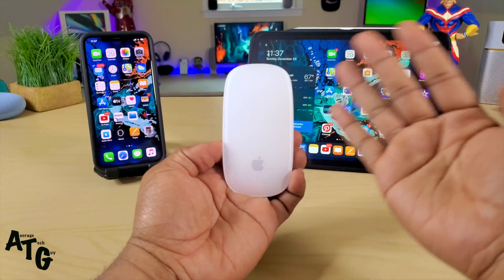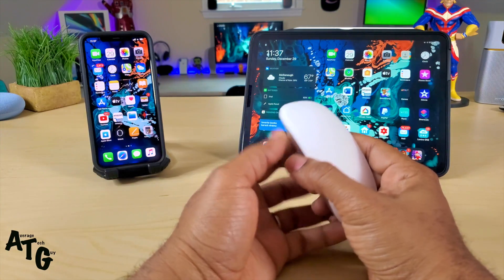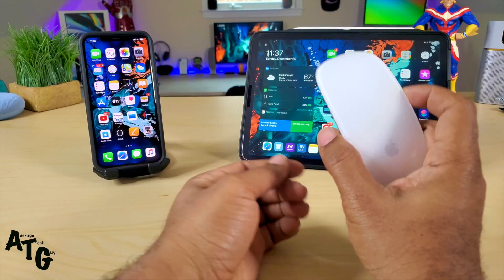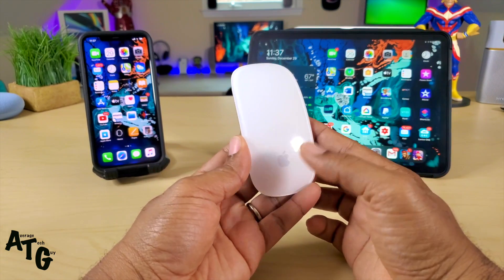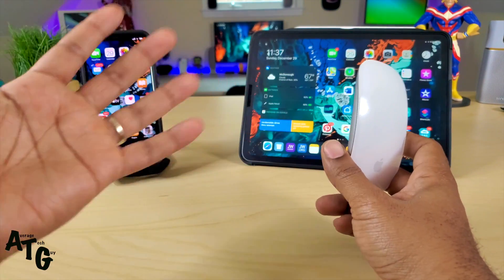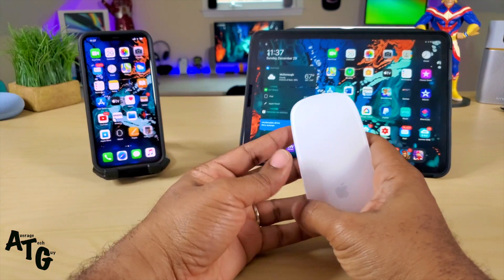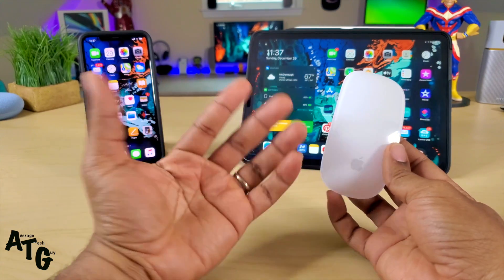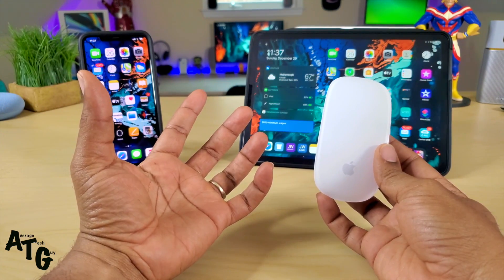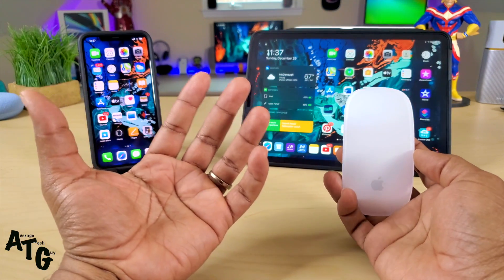My iPad and my wife's iPad were updated to 13.3 and the Magic Mouse 2 would not connect. A lot of people online, and the YouTube family, were telling me that some of your Magic Mouse 2 devices would work with iPads on 13.3 and some would not. I proved in my video that 13.3 was not working for me but 13.1 was.